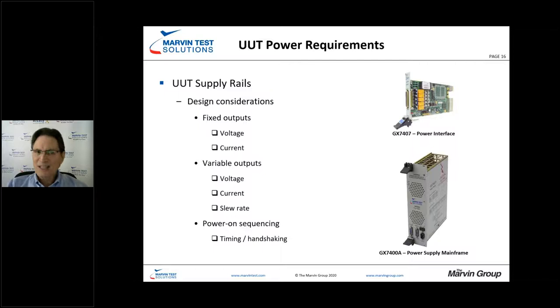Looking at UUT supply rails, we have fixed outputs — both current and voltages — for various devices, which can be supplied with a rack-mounted power supply, chassis-mounted power supplies, or power interfaces for lower current applications. For variable outputs, slew rates come into play — we need to understand whether our power interface has the capability to react quickly enough to meet the needs of the unit under test, including D-to-A converters and their slew rates.